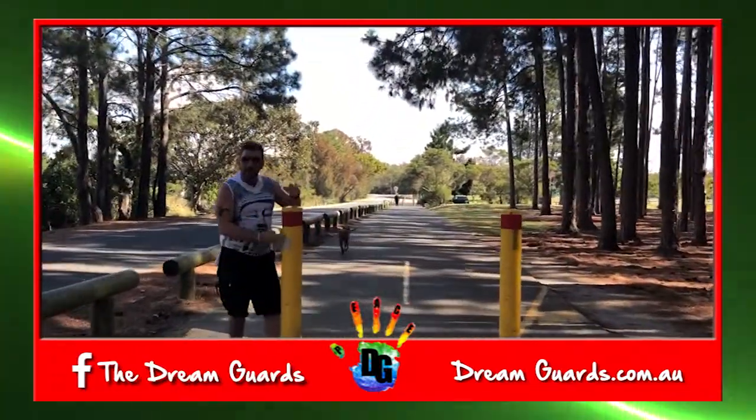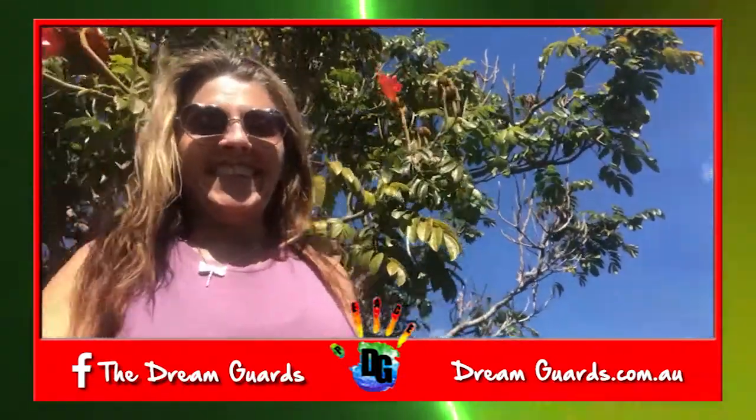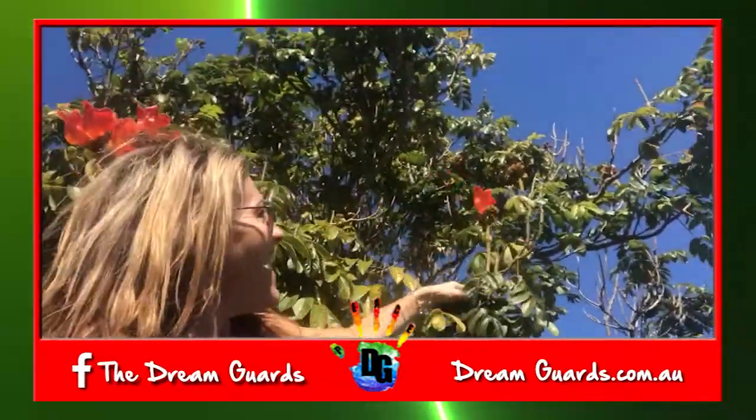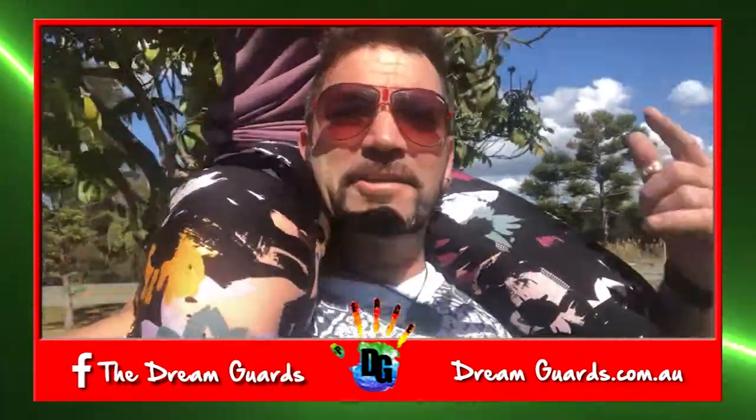We've got red and yellow. Red and yellow. What have you got? I've got orange! Beautiful — how cool is that?